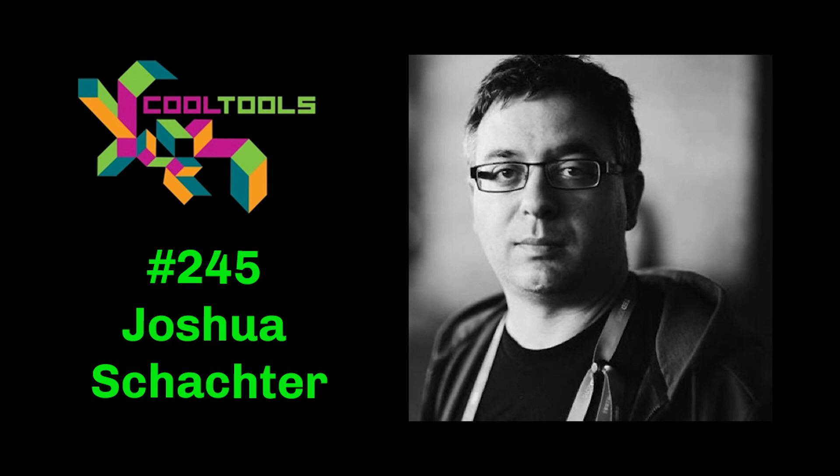In each episode of The Cool Tools Show, Kevin and I talk to a guest about some of his or her favorite uncommon and uncommonly good tools they think others should know about. Our guest this week is Joshua Schachter. Joshua is the founder of Delicious and the inventor of Tagging, which became Hashtags. Joshua has founded two startups, invests in startups, runs an event for autonomous racing called Self Racing Cars, and is an amateur race car driver.